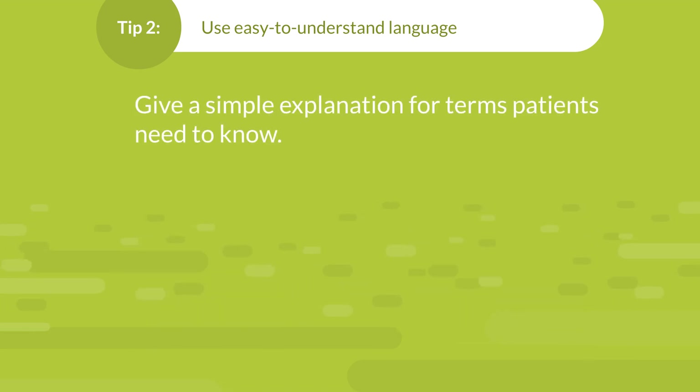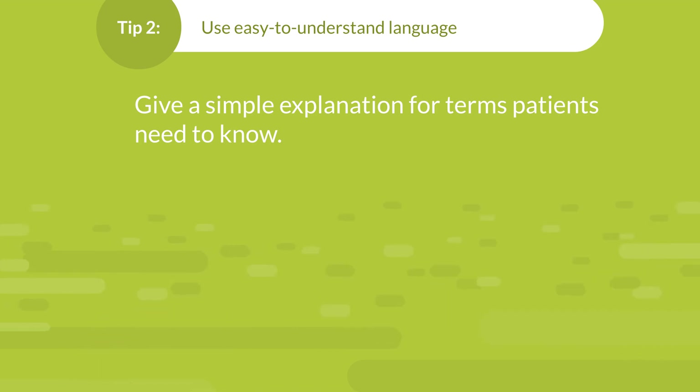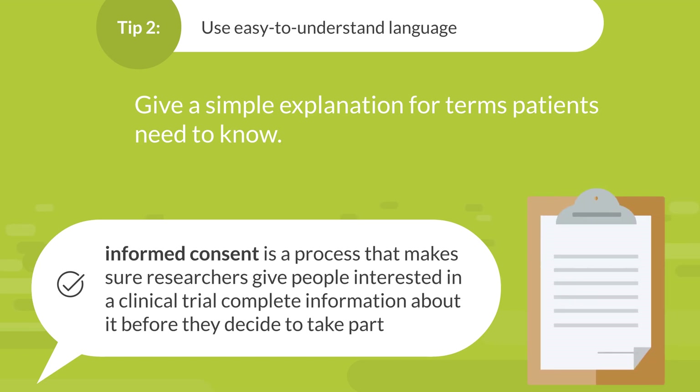Give an explanation for terms patients need to know. For example, a placebo looks just like the trial drug, but it has no real drug in it. And informed consent is a process that makes sure researchers give people interested in a clinical trial complete information about it before they decide to take part.